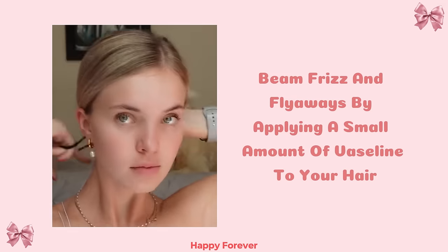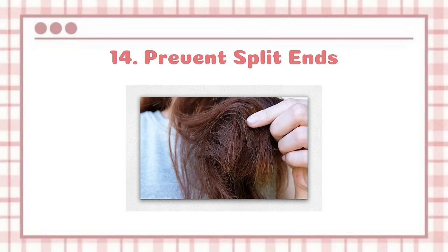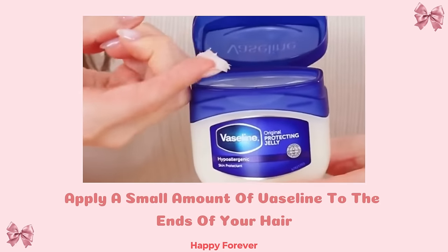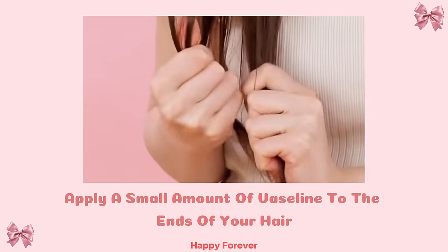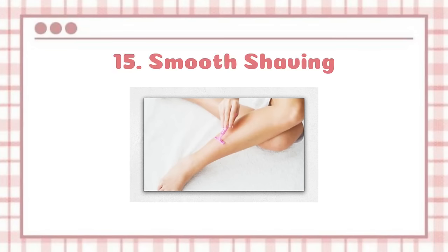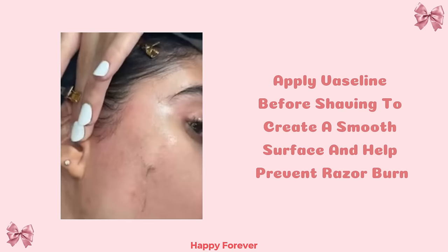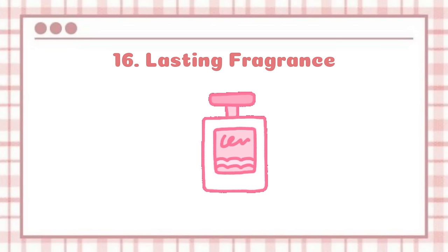Hairstyling: Control frizz and flyaways by applying a small amount of Vaseline to your hair ends. Prevent split ends: Apply a small amount of Vaseline to the ends of your hair to prevent split ends and keep them moisturized. Smooth shaving: Apply Vaseline before shaving to create a smooth surface and help prevent razor burn.